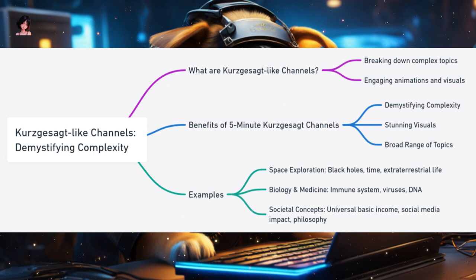Examples of Kurzgesagt-like content include space exploration topics like understanding black holes, the concept of time, or the possibility of life on other planets; biology and medicine topics like the human immune system, the evolution of viruses, or the intricacies of DNA; and societal concepts like universal basic income, the impact of social media, or the philosophy of existence. Kurzgesagt-like channels are like mini universities, offering viewers a chance to learn about the wonders of the universe without needing a PhD — bridging the gap between academia and the general public.